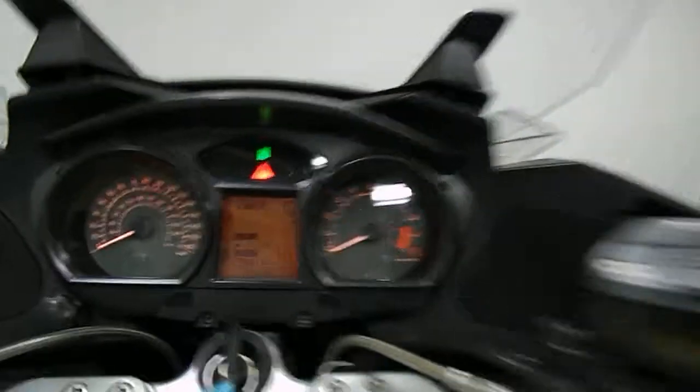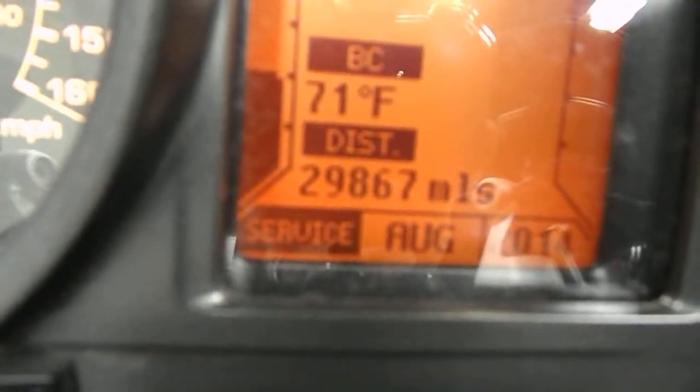This bike is pretty much all stock like I said, other than the trunk, but it comes with all of this gear. And here's the mileage: 29,867.